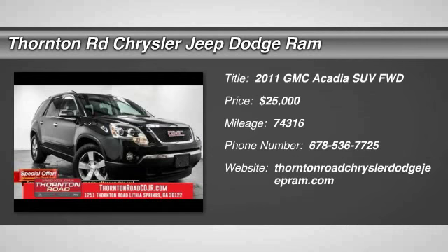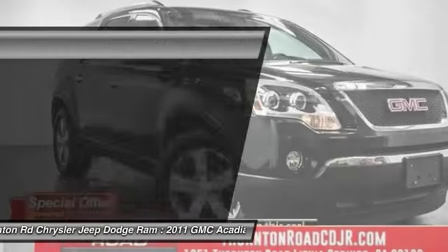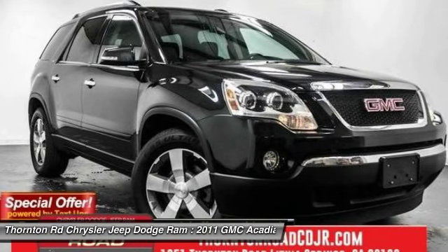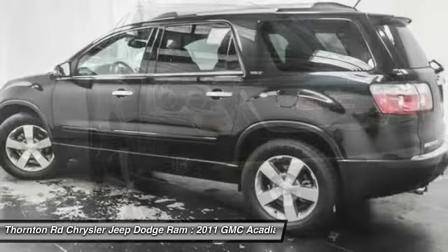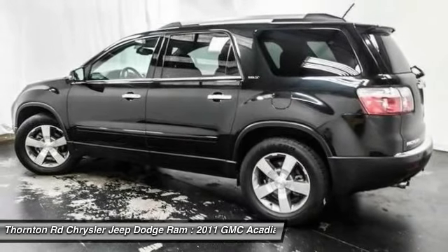2011 Acadia. The GMC Acadia has great capability coupled with exceptional safety, offering better highway fuel economy than any other eight passenger SUV, advanced technology and thoughtful ergonomics.